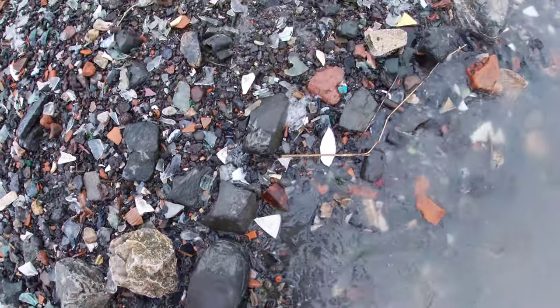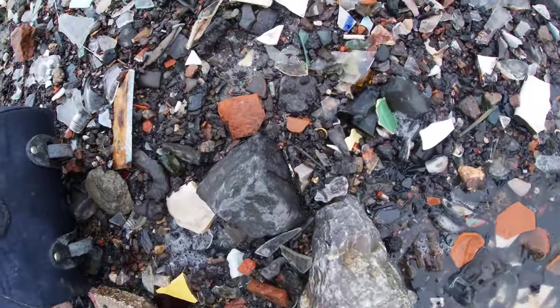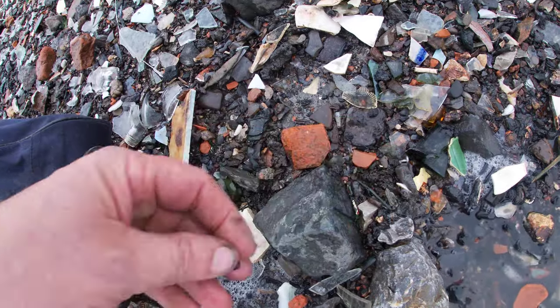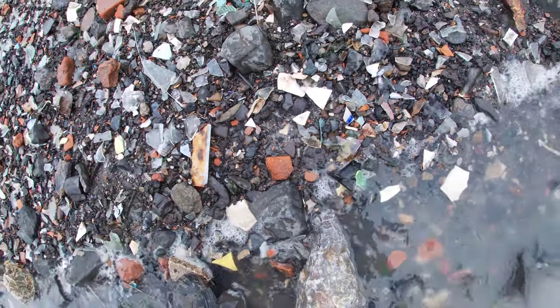So, the tide is going in. Boppelbeach has disappeared. I'm looking here to see if there's something else.